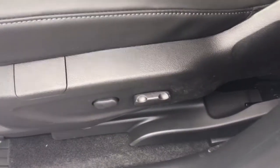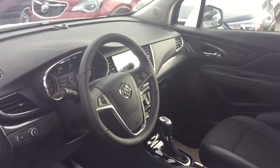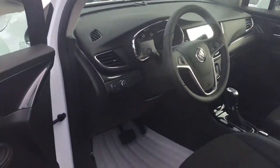Cloth leather combination upholstery in here. You have the power driver adjustable seat with lumbar support. Let's pop on in and take a look around.